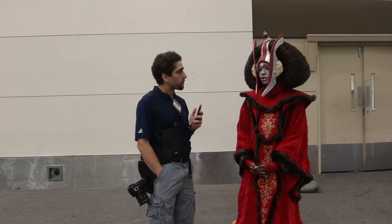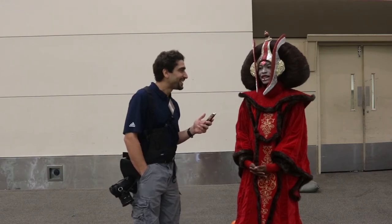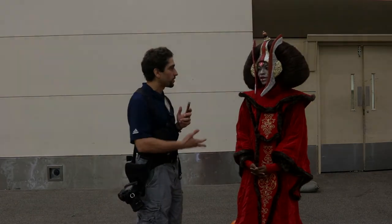And how long have you been a Star Wars fan? A while. Long time. Yeah, a while. Well, thanks for taking the time to talk to me and good luck on the contest. It's very good to see you finally.